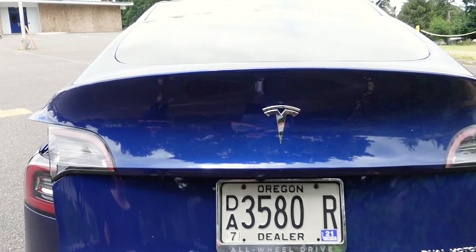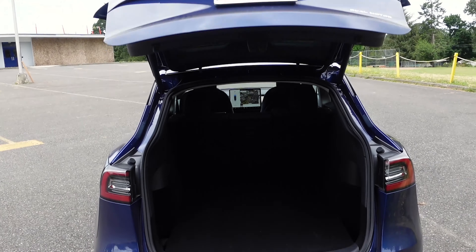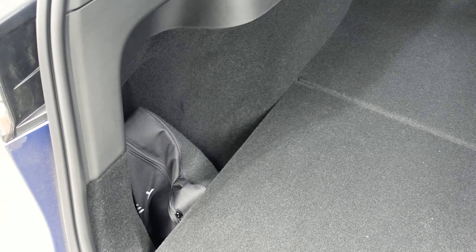My favorite feature about the Y is probably the trunk. It's got a power liftgate, which is pretty awesome — I would have loved that on the 3. There's a lot more room: it's about as deep as the Model 3 trunk, but taller because it's a hatchback. The back window comes up along with the trunk lid. You also get an extra storage pouch on the right side and a deeper cargo area underneath, since the car is taller.